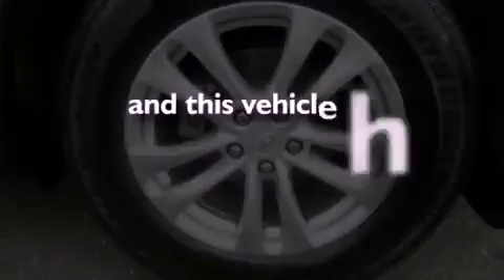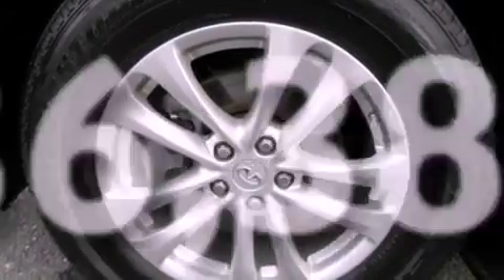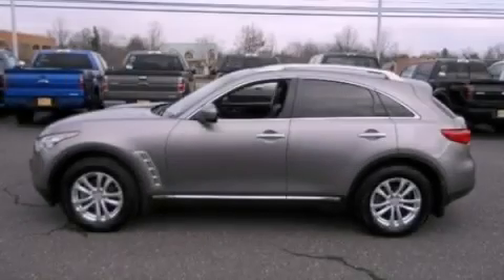This vehicle has fewer than 37,000 miles on the odometer. Contact us today and schedule your opportunity to see this vehicle in person.